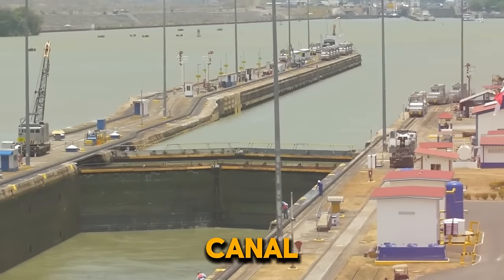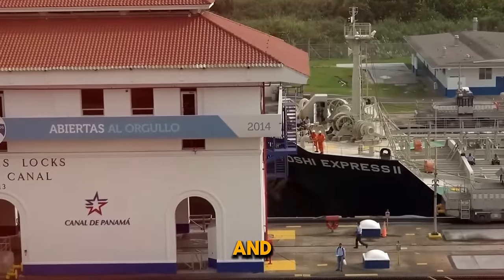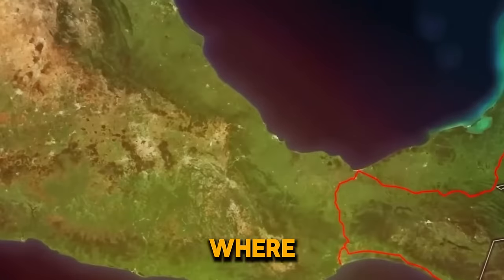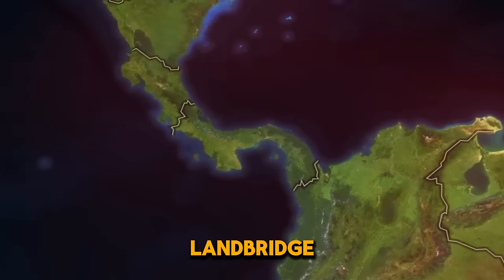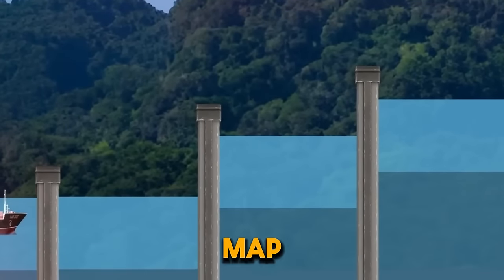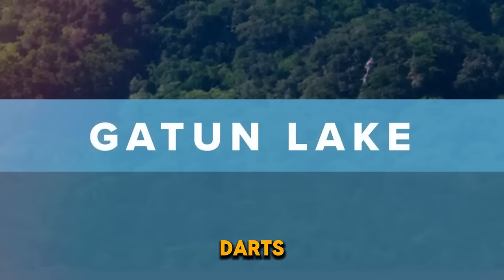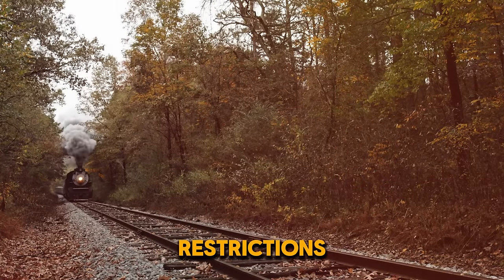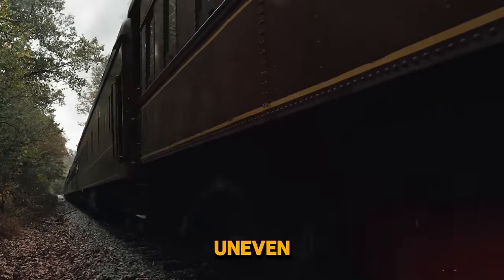Shipping lines operating via the Panama Canal do so efficiently — every second matters, and even small delays result in significant financial losses. This is where geography comes into play. Although traveling by train may appear shorter on a map than sailing around South America, ships move effortlessly across water while freight trains face speed restrictions and complex loading and unloading procedures over uneven terrain. This implies the Panama Canal could still be much faster overall.